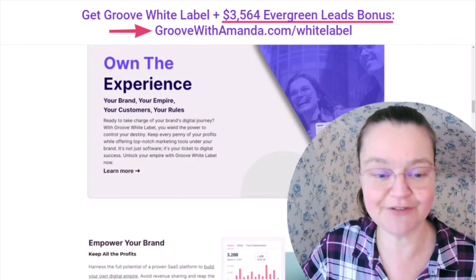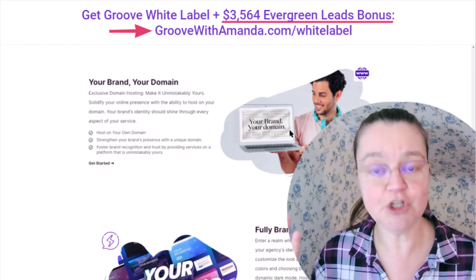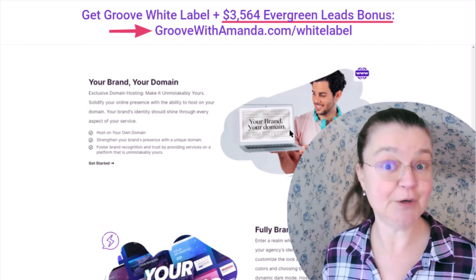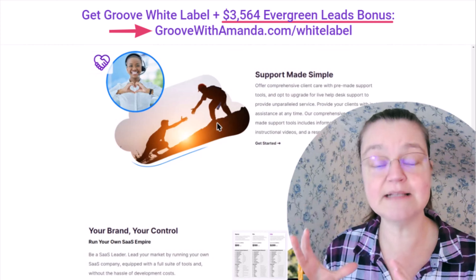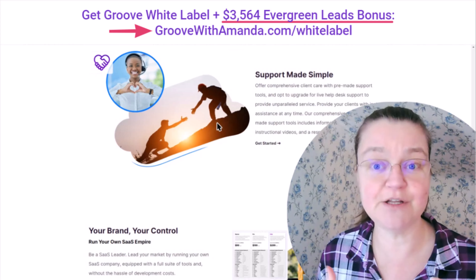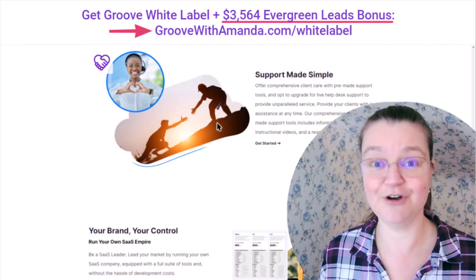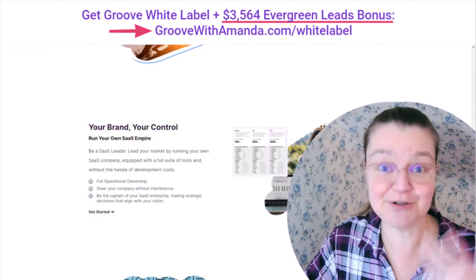This is a huge opportunity. It's your brand, your domain — it won't have the Groove branding at all. You put your branding on it, set your colors to match your brand, choose day mode or dark mode, and allow your customers to match their own brands as well. The support team is amazing — they have AI chatbots as well as live team members. I'll just go to the AI chatbot and ask something like how to embed a video on a page, and it gives me a step-by-step walkthrough. You can even ask it for ideas on how to market your product. I use it all the time to create videos like this.